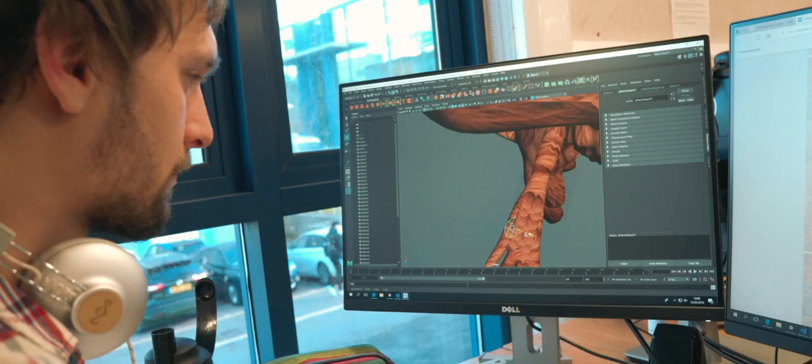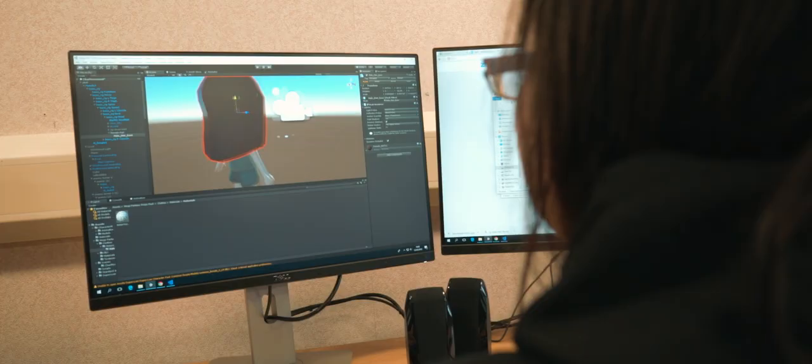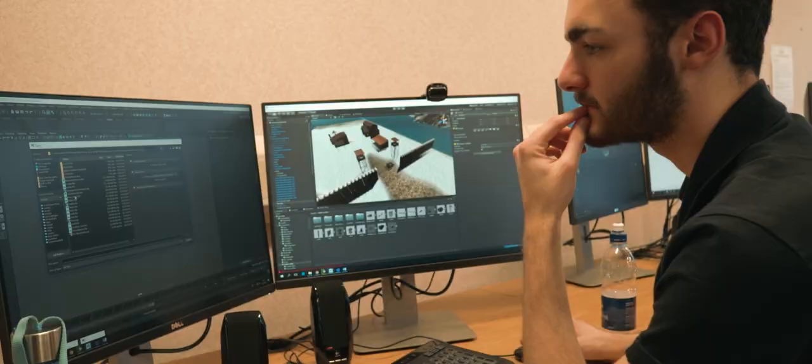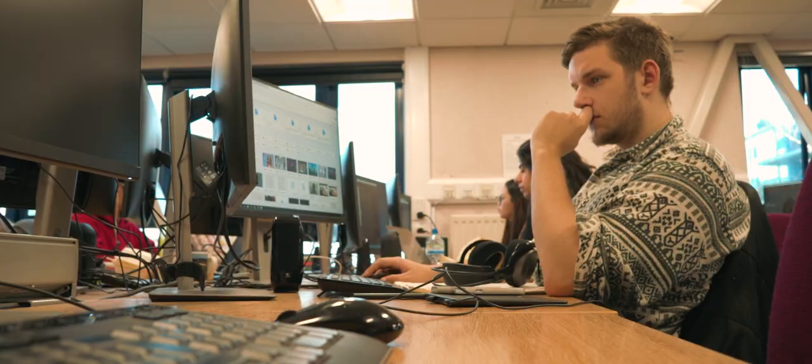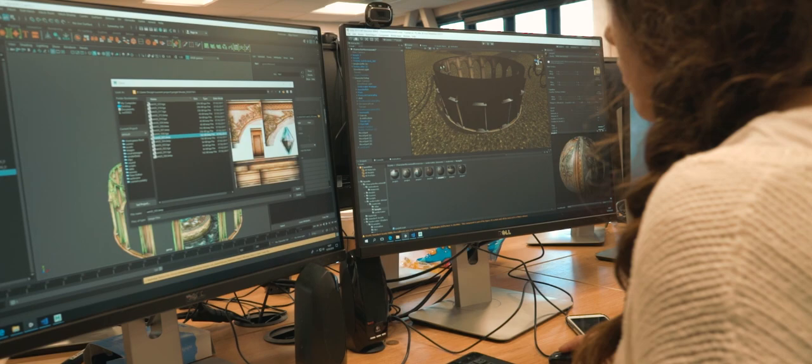In the second year we have a module called Professional Context, and during that students get to develop their CV and, most importantly, their showreel. That's the thing they need at the end of their degree course — the thing that most employers are going to be looking at. During this module we get speakers to come in; we've had people from Framestore, computer companies, all sorts of places, and they come and talk to the students.